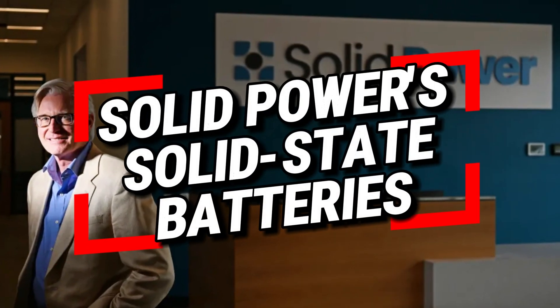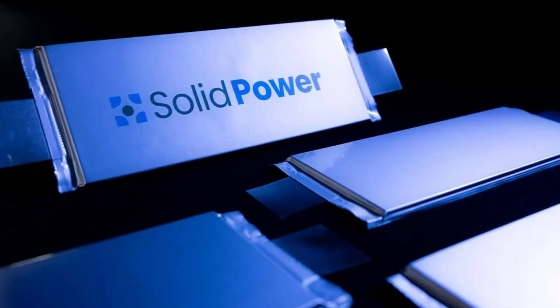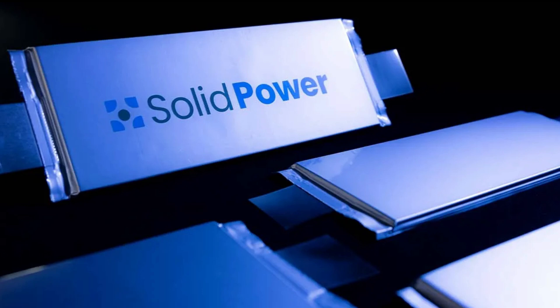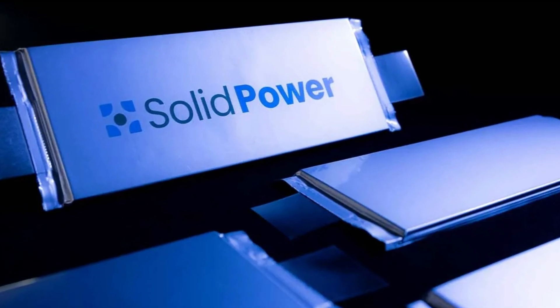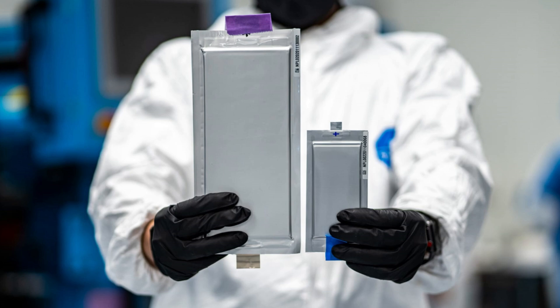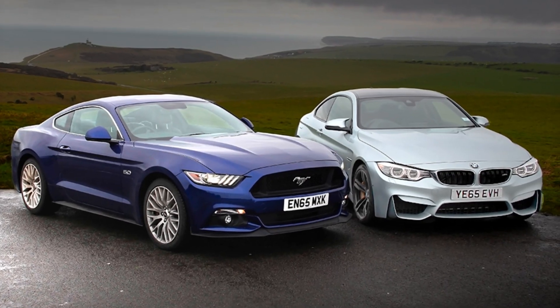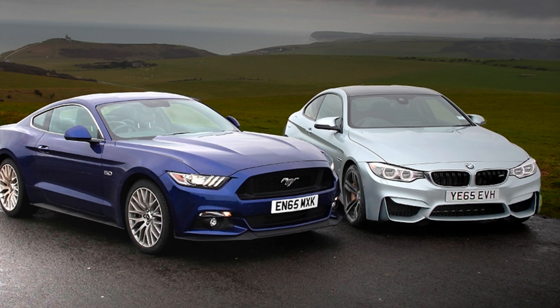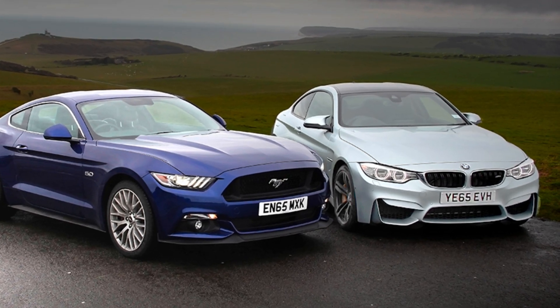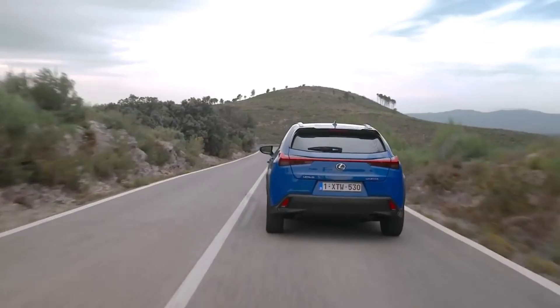Solid Power, a leading developer of solid-state batteries, has made significant strides in this area. Their solid-state battery technology promises higher energy density, improved safety, and faster charging times compared to traditional lithium-ion batteries. Solid Power's collaboration with automotive giants like BMW and Ford highlights the industry's confidence in solid-state technology as a viable solution for next-generation EVs.